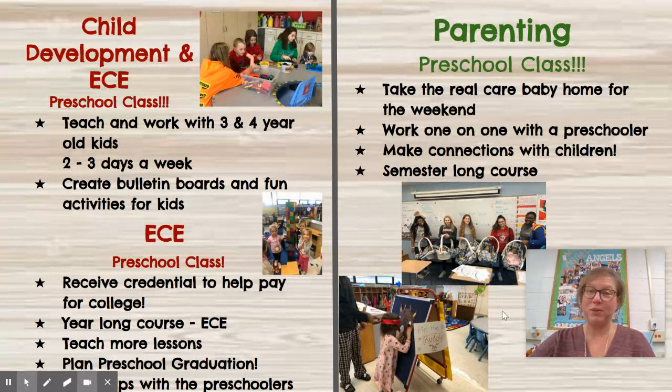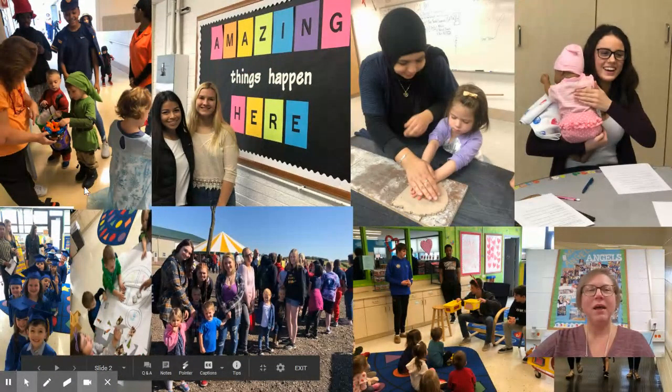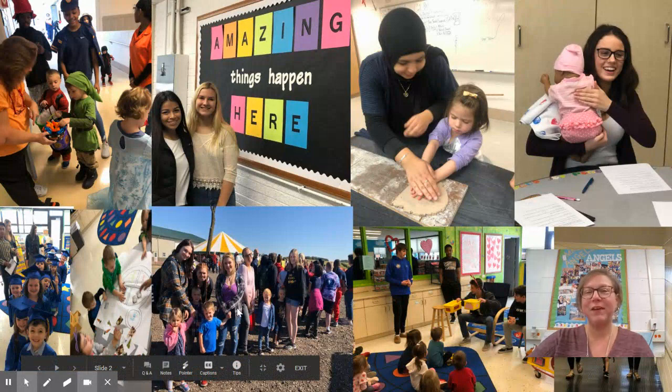All of those courses do work with our kids. I wanted to show you a couple pictures here. We've got our field trip in the fall when we go to the pumpkin farm. We also go trick-or-treating every fall throughout the school, which is always fun. We've got students here who just made this bulletin board and our graduates over here on the left.